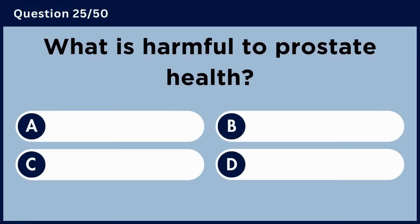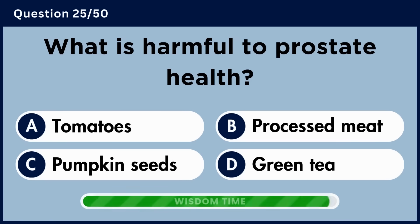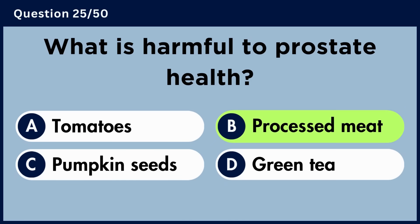What is harmful to prostate health? Answer B. Processed meat.